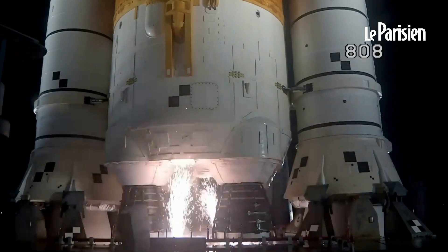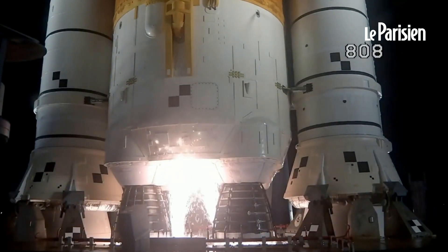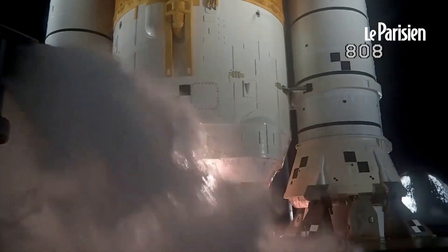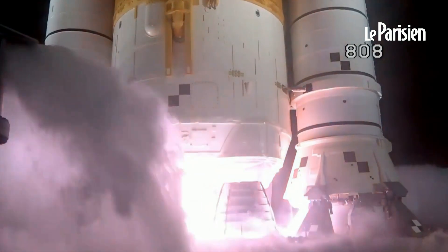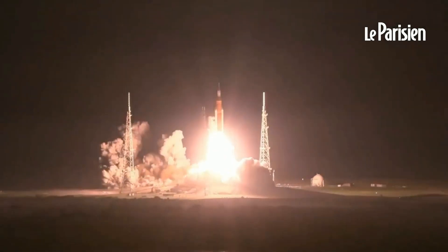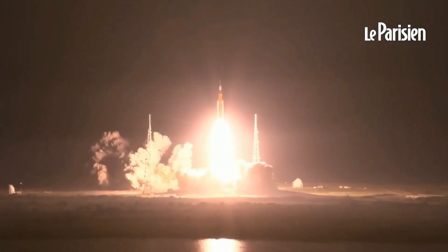And here we go. Hydrogen burn-off igniters initiated. 8, 7, 6, 5, 4 — stage engines start. 3, 2, 1, boosters in ignition. And liftoff of Artemis I. We rise together back to the moon and beyond.